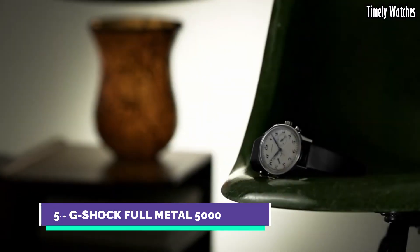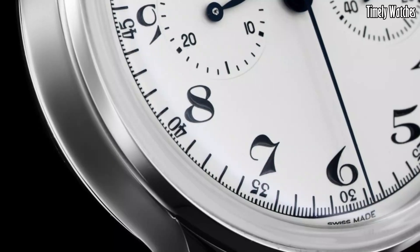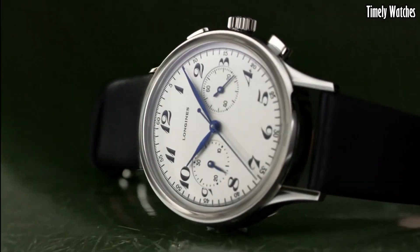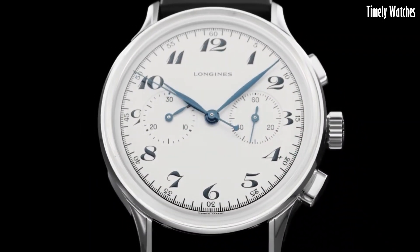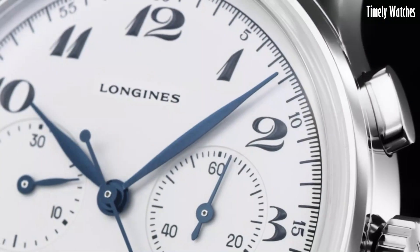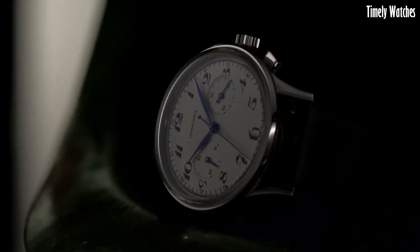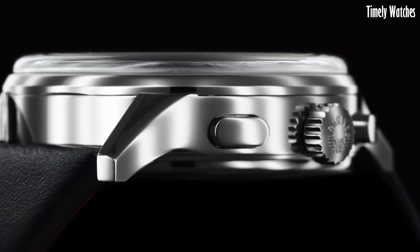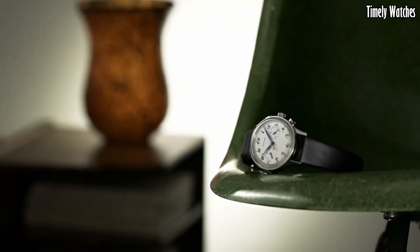Number 5: The Longines Heritage Classic Chronograph exemplifies timeless elegance and vintage allure. Harkening back to the brand's illustrious past, this Swiss timepiece boasts a stainless steel case with a refined presence. The cream dial, adorned with blue hands and Arabic numerals, exudes retro charm. Equipped with a precise automatic movement, it offers exceptional timekeeping. Its fusion of classic design and modern technology makes it a distinguished choice for those who appreciate horological heritage and contemporary functionality.